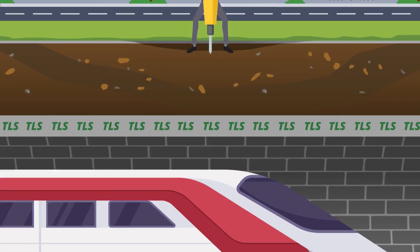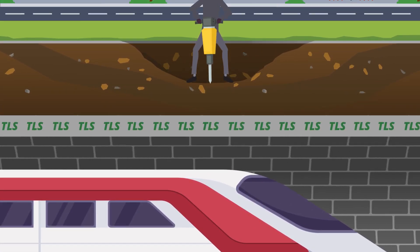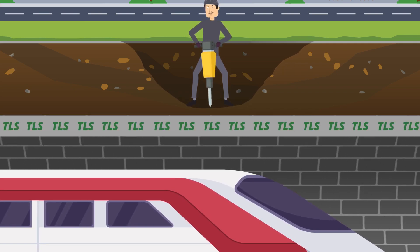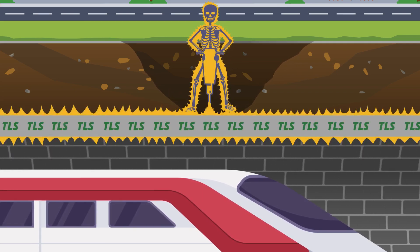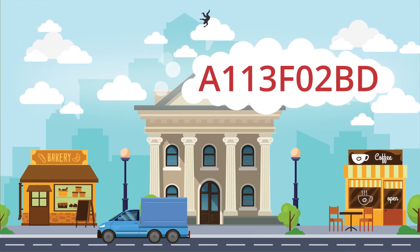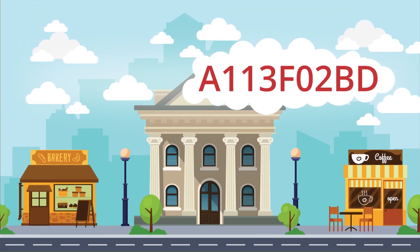Transport Layer Security, formerly known as Secure Sockets Layer, helps secure your internet connection. TLS creates a unique encryption key between users. Without this key, the shared data appears as nonsense and is impossible for hackers to decipher.